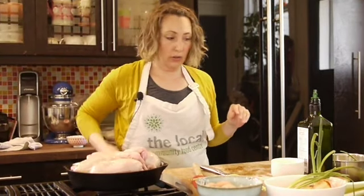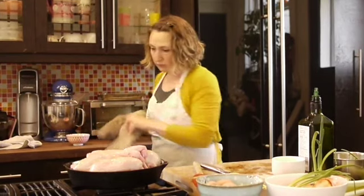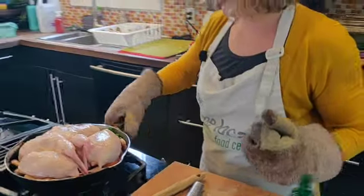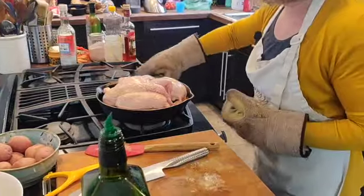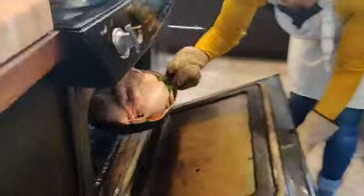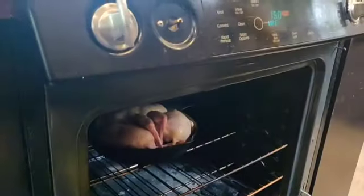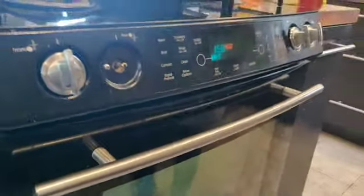Now this is ready to go into the oven. Our oven's heated to 400 degrees. We're going to put the pan so that the legs are facing the back of the oven, where the back is the hottest. The legs take a little bit more time than the breasts to cook.